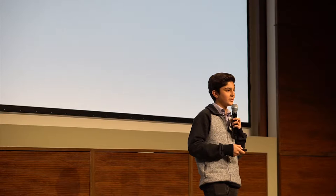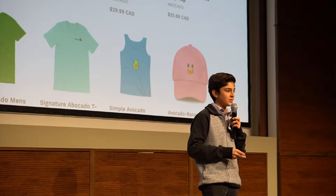Avocado is my online clothing brand. I started it with my friend Sean, who presented earlier today, three weeks ago. After weeks and months of extensive research, we came to the conclusion that millennials just love wearing clothes with avocado themes. And in order to optimize that, we decided to call ourselves Avocado.